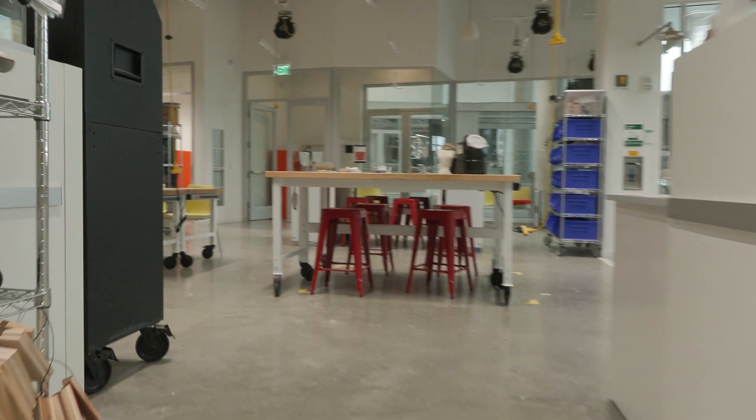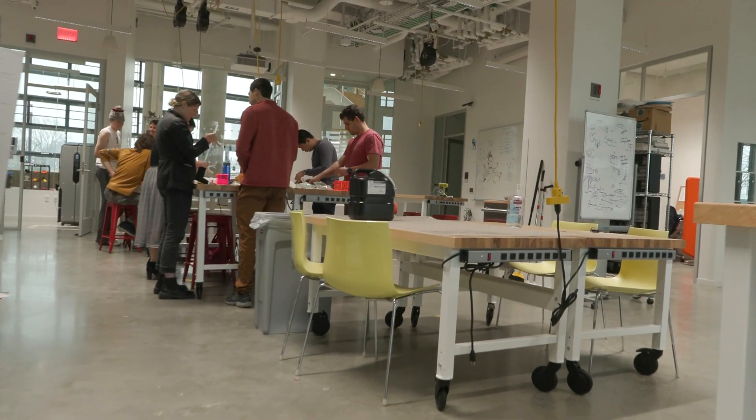In TechVenture Immersion, we structure it into part one and part two. I primarily focus on part one, which is engineering prototyping and early stage product development.